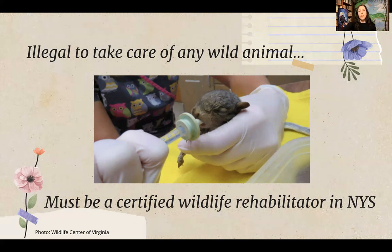If you do find an animal that needs care, it's very important to never feed or give water to any wild animal — especially one that's injured or young — because they could aspirate and it could impede future treatment. Leave feeding to the trained professionals.